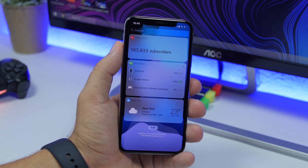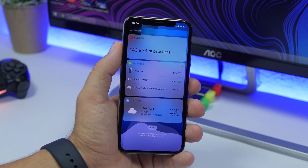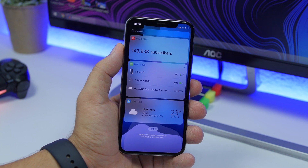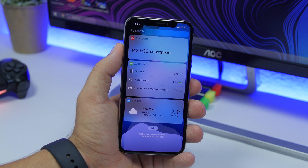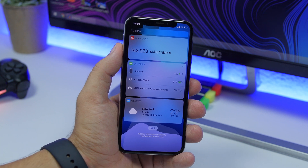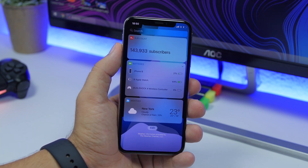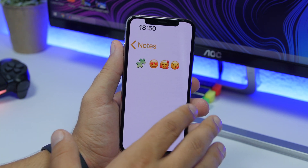On iOS 13.1 beta, you will find a new icon on the battery widget in the widgets panel. If you enable the batteries widget, you will see a new icon for the controllers you connect to your iOS 13 device. With iOS 13, you can connect both the PS4 controller and the Xbox controller to your iPhone to use with games that support them.